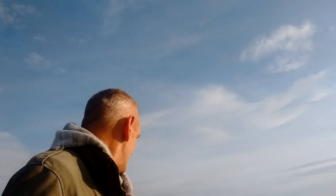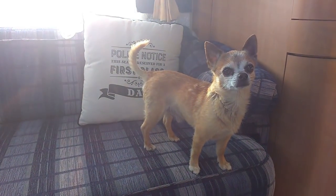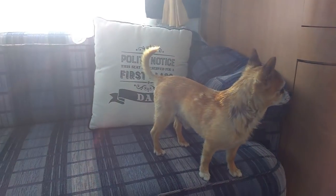I've come to take Benji for his morning loo run. Come on Benji, there he is. I've just took Benji for his morning loo walk, so he's happy.